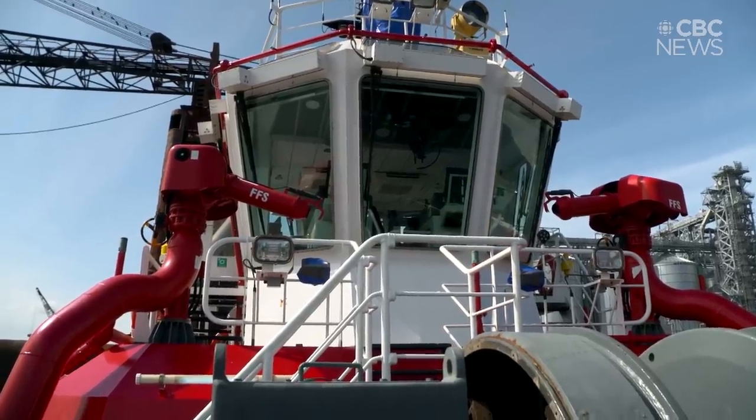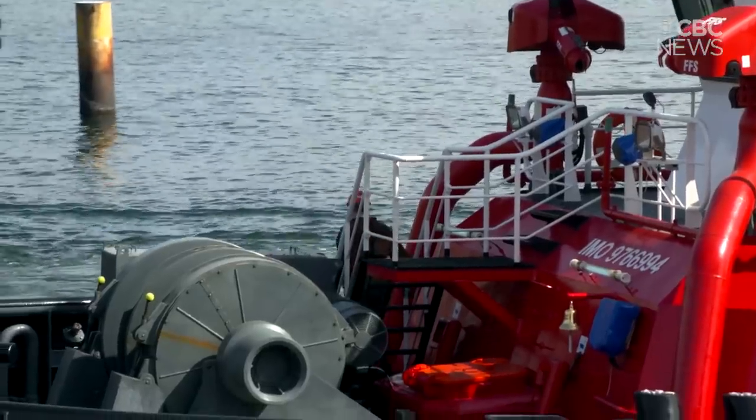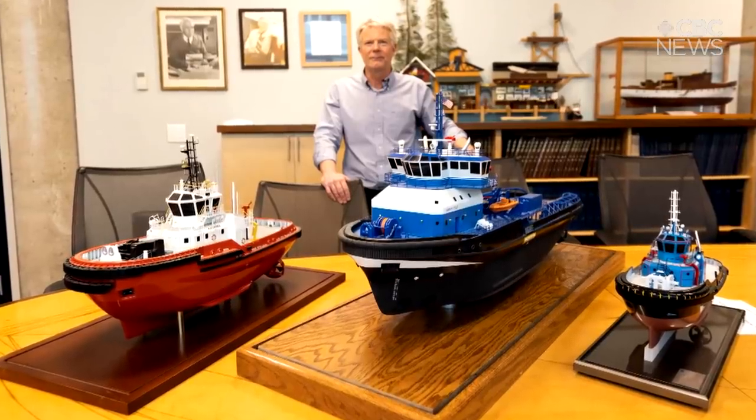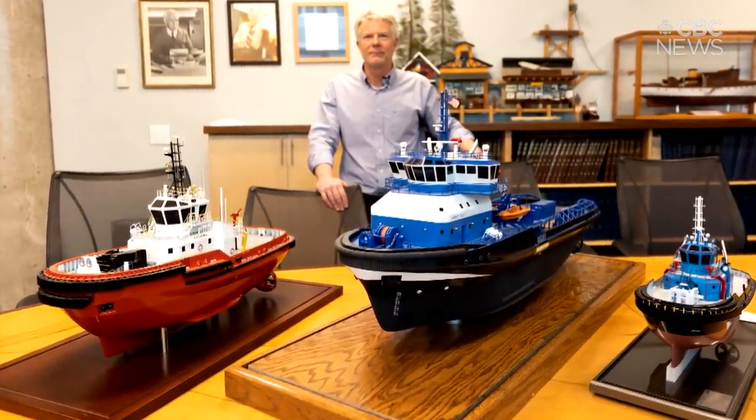Anything that needs to be pulled or pushed on the water is handled by a tug. It's nice to see our boats get recognition — it's the kind of work that our tugs, our boats do every day. So we were very proud to see what happened there.